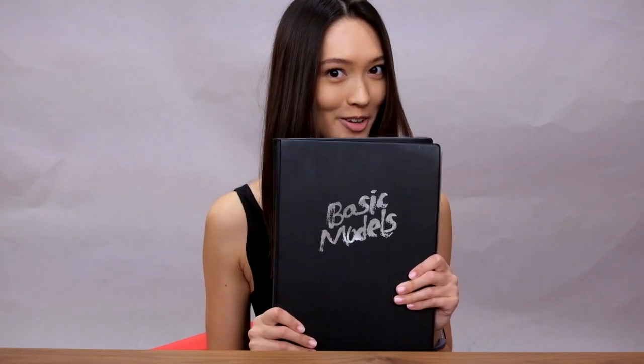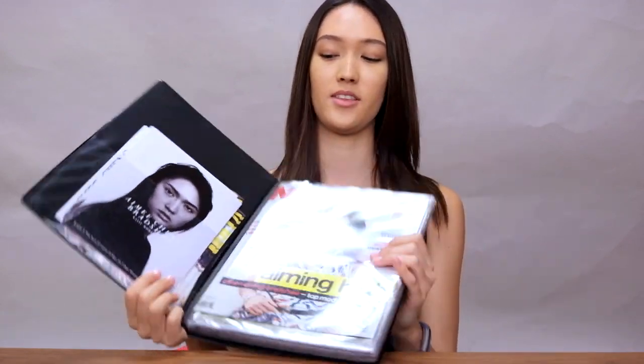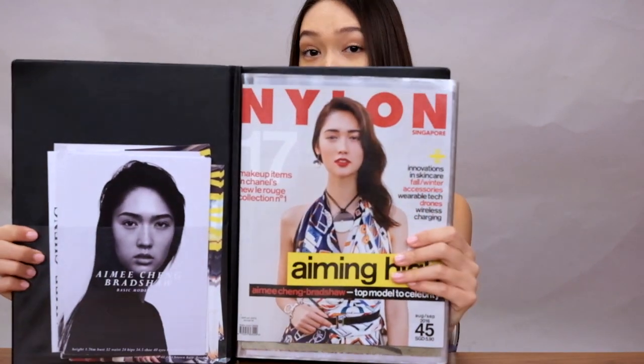As a model, one of the most important things in your bag is your portfolio. In your portfolio you have your comm cards and photos from all your shoots. The one at the front — the Nylon one — was probably my favourite shoot, because it was the first time I got on Nylon Singapore, and I was so happy. It was such a great achievement. I also got a spread and an interview in it, so that was nice.